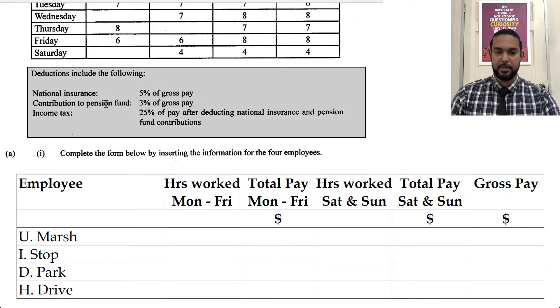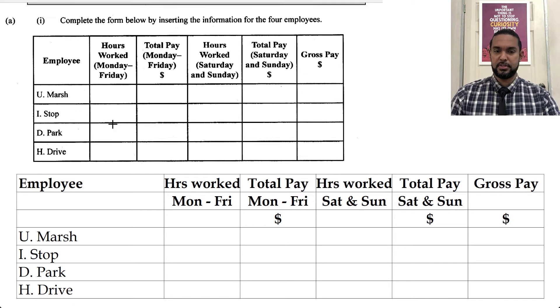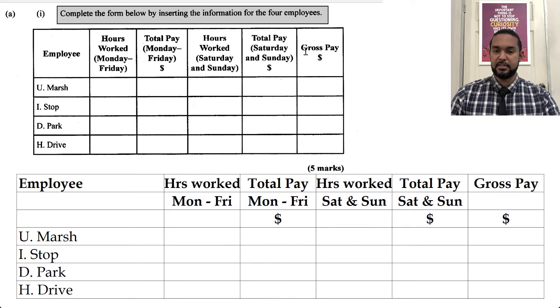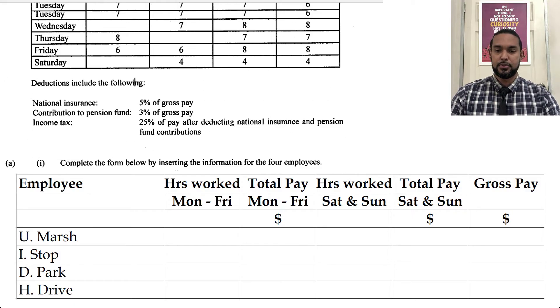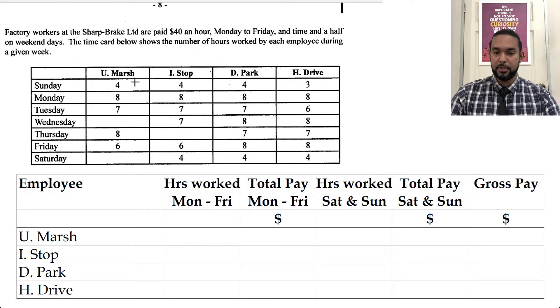Deductions include the following: national insurance — 5% of gross pay; contribution to pension fund — 3% of gross pay; income tax — 25% of pay after deducting national insurance and pension fund contributions. So what do they want us to do? They want hours worked Monday to Friday, total pay Monday to Friday, hours worked Saturday and Sunday, total pay Saturday and Sunday, and gross pay. Your gross pay is your pay before any of the deductions are made.